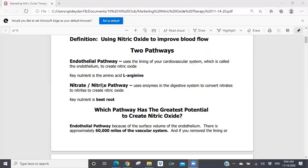The other pathway for the creation of nitric oxide is what's called the nitrate-nitrite pathway. This pathway uses enzymes in your digestive system to convert nitrates to nitrites, which then can be used to create nitric oxide. The key nutrient is beetroot. Things like Circo2 and Neo40 all use beetroot as the primary pathway for the creation of nitric oxide.